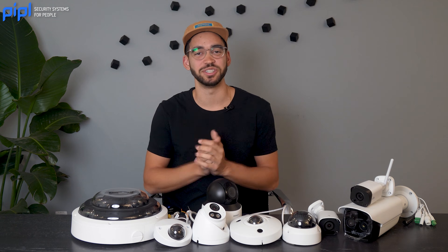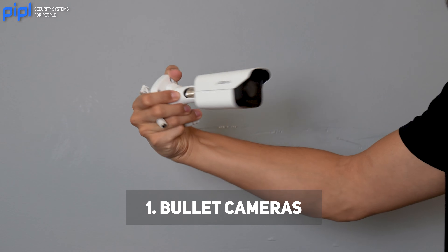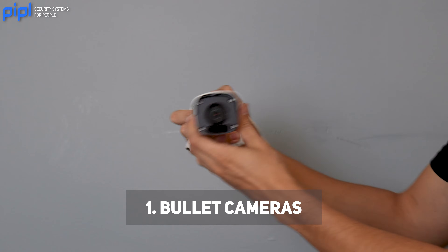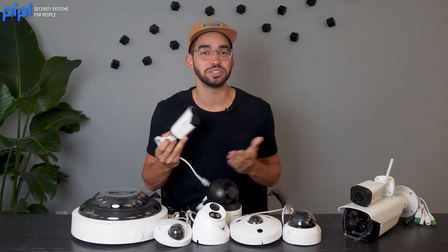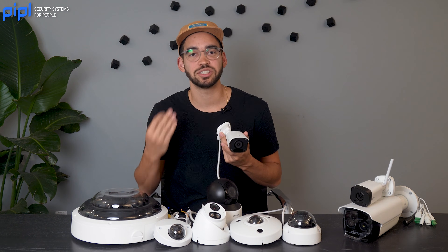Some common forms of security cameras include bullet cameras. As you can see, it has a bullet shape and is used for outdoor surveillance typically. They are easily mountable on walls or ceilings and are designed to be weatherproof, making them suitable for various weather conditions. Bullet cameras are often used for long-range monitoring.